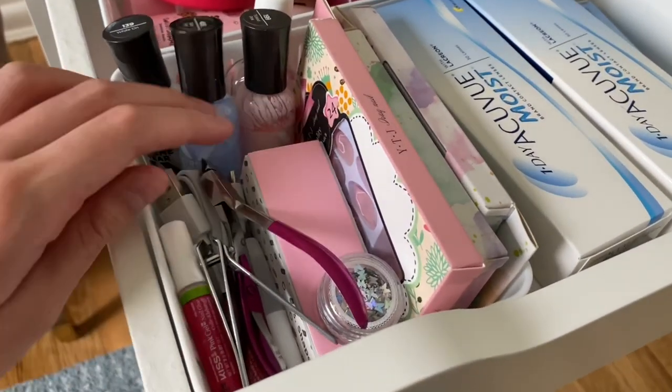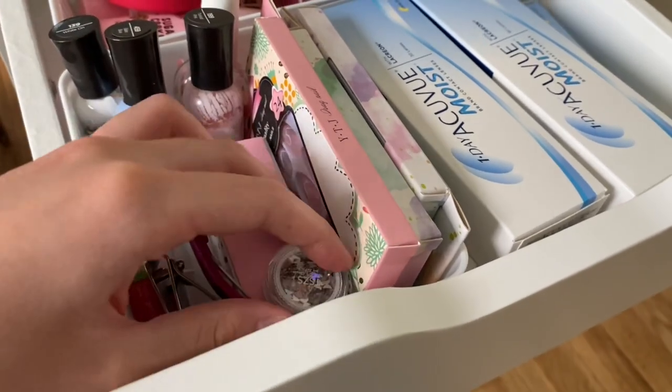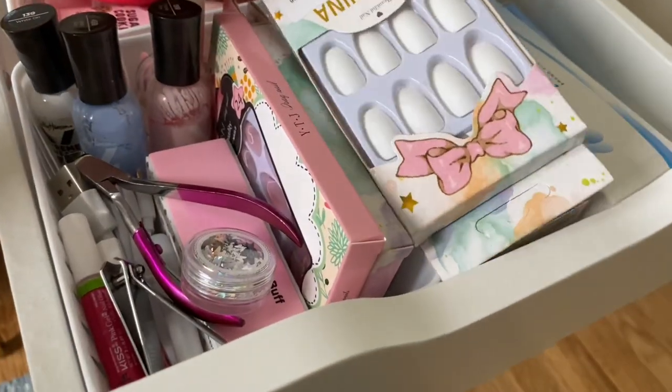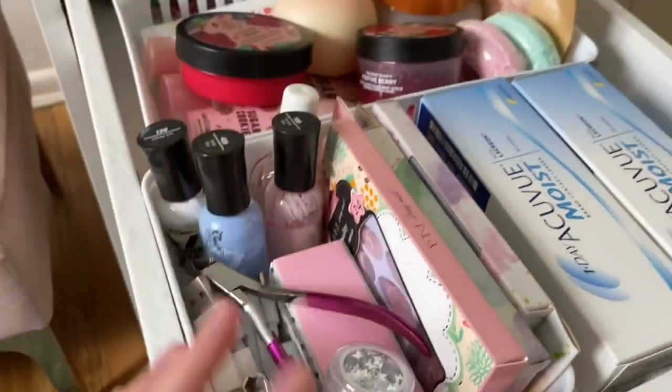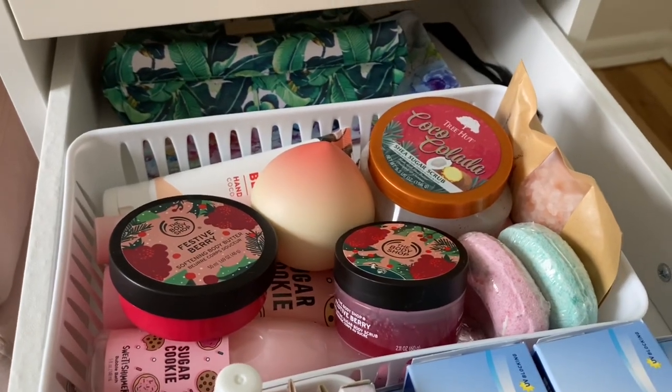Moving on to the next drawer — here I have all my nail stuff: cuticle clippers, nail clippers, nail glitter, a bunch of fake nails which are just plain white coffin ones, nail polish, and stuff like that. I also have my contact lenses here.